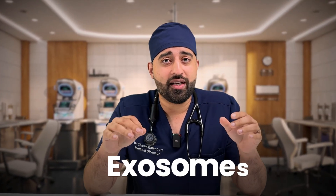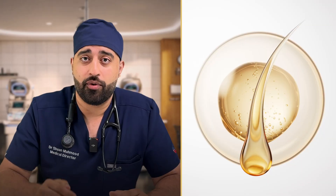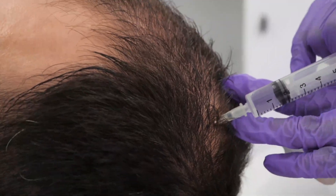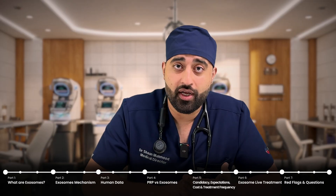Exosomes are being hyped as the next big thing when it comes to hair growth. Today let's go through exactly what they are. They've become a prominent focus in hair restoration research because they've shown pretty good tissue signaling benefit — more on that a little bit later.